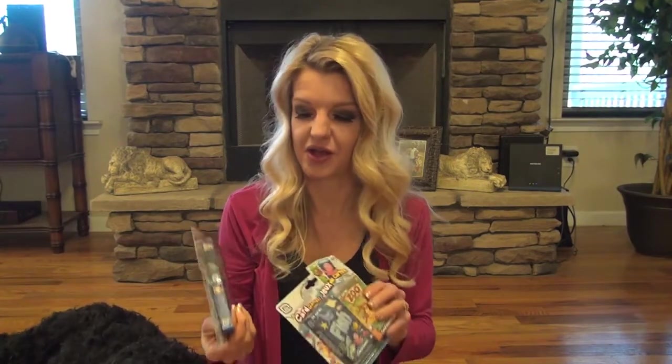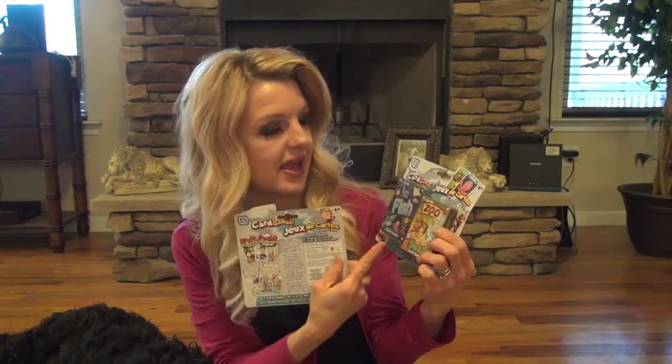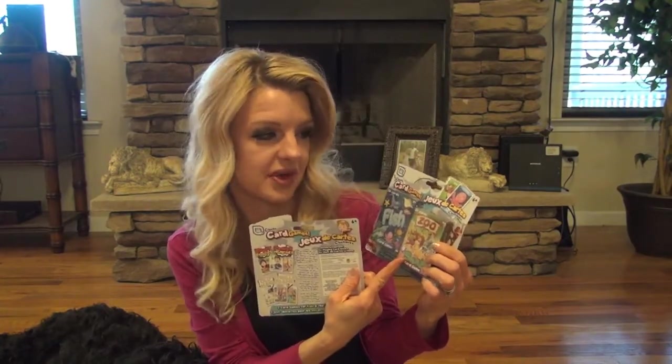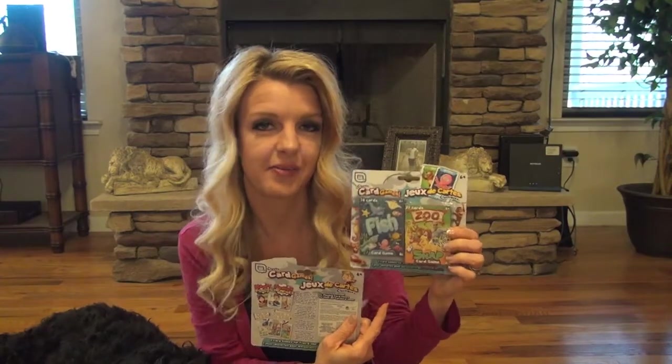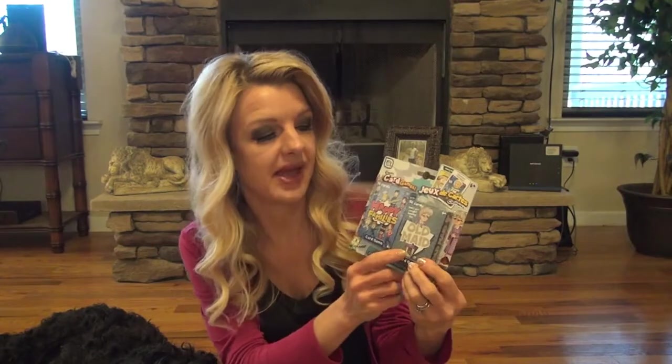We love to play cards every night, so I found these packs of cards. This one has Go Fish, and I'm not sure what this game is — it says Zoo Snap — but I'm sure we're going to like it.